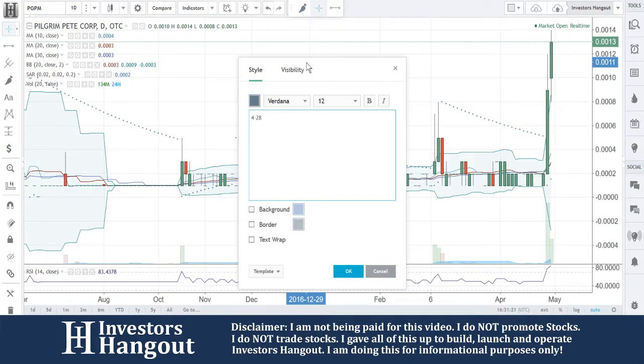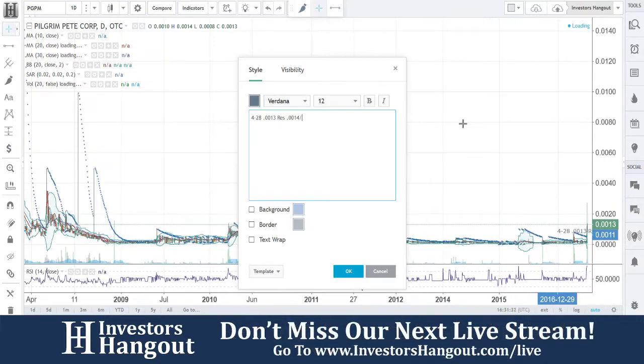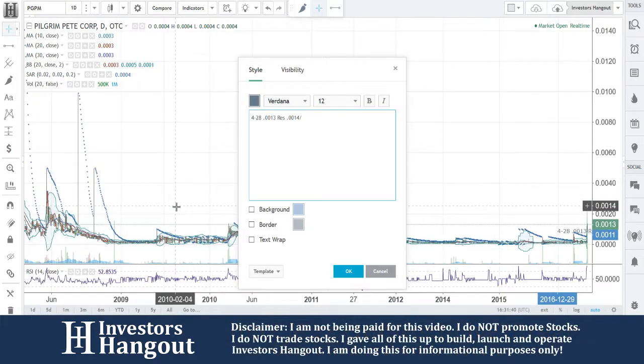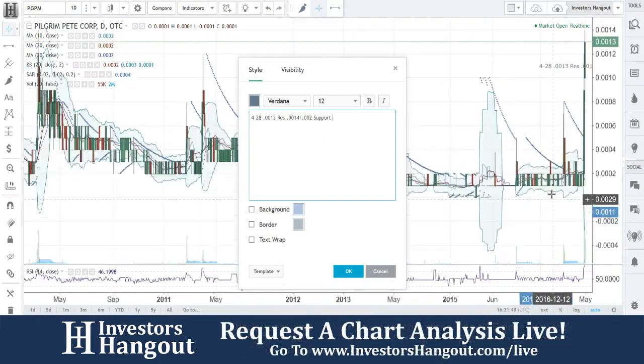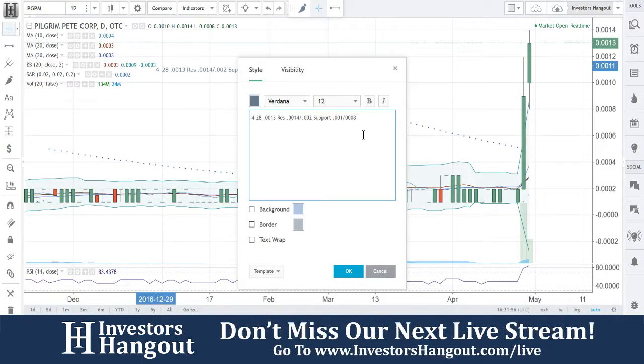This one right here has a skull and crossbones with pink new information. I went to their website — their website's active, it's up. Their share structure is showing as of April 27th, they're authorized as 2 billion shares, with their float as of April 27, 2017 being 903,297,039 shares. I'm not seeing any filings. The last quarterly report was received on July 21st, 2010.